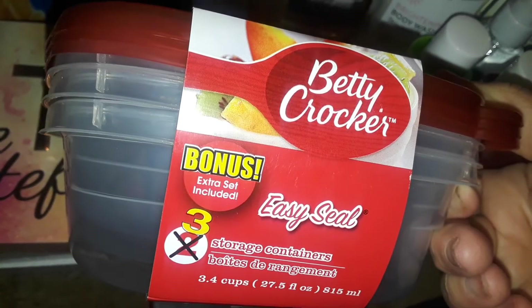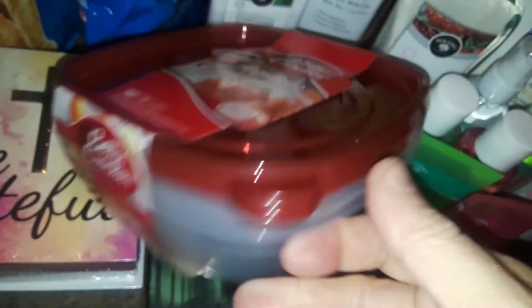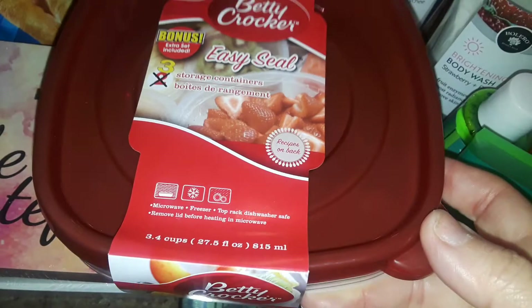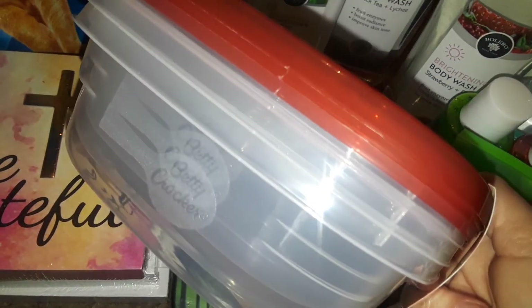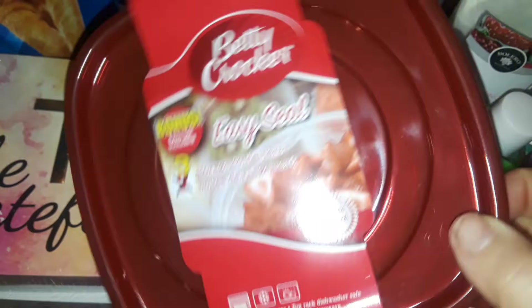Then I got this small three-piece set with lids — a Betty Crocker Tupperware-style set. You get three of them. I'm going to do portion control of my food intake. I changed my whole diet completely and cut out a lot of stuff. Most of these containers will be filled with salad or vegetables, so that's going to be my little portion size.